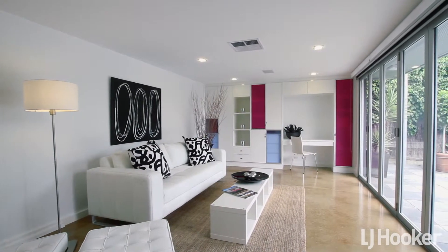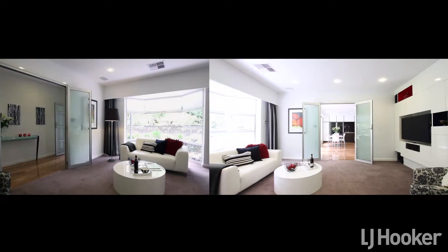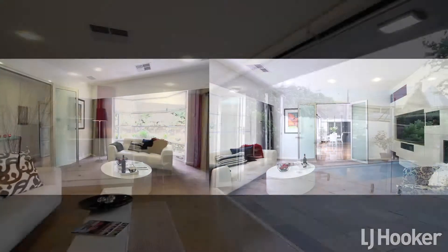Enjoy the choice of three living areas. The main living room at the front of the home has been fitted with a stunning gas flame fire and jigsaw-designed contemporary-style shelving and cupboards.